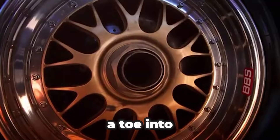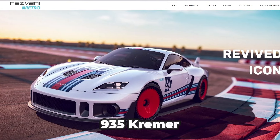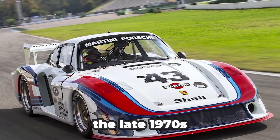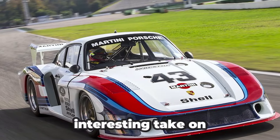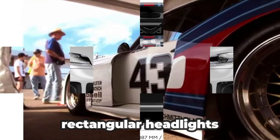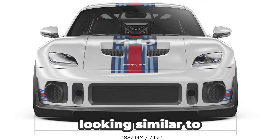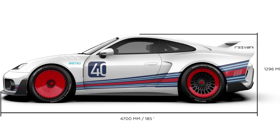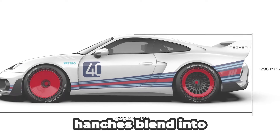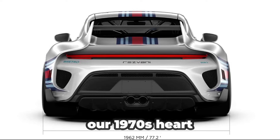Resvani is dipping a toe into the world of retro-themed Porsches that draws on the 935 creamer race cars from the late 1970s. Resvani offers an interesting take on the slant nose hood with narrow rectangular headlights replacing the iconic ovals, looking similar to those on the Taycan. Further back, the flared rear haunches blend into a fixed wing that tugs on our 1970s heartstrings.